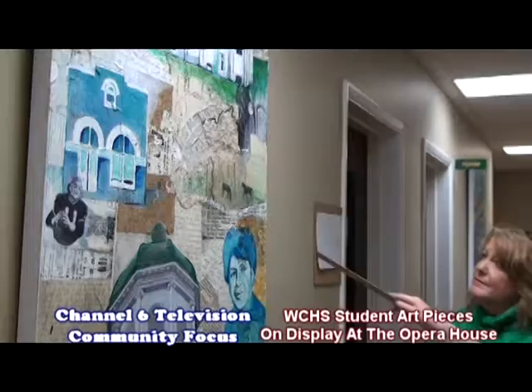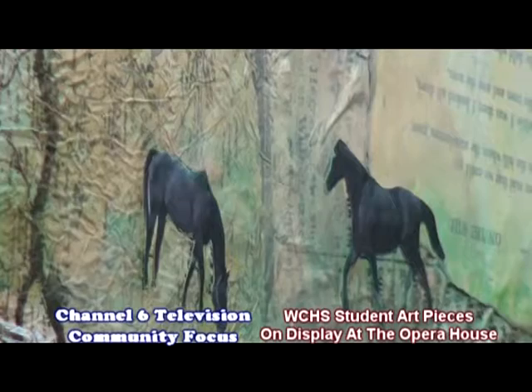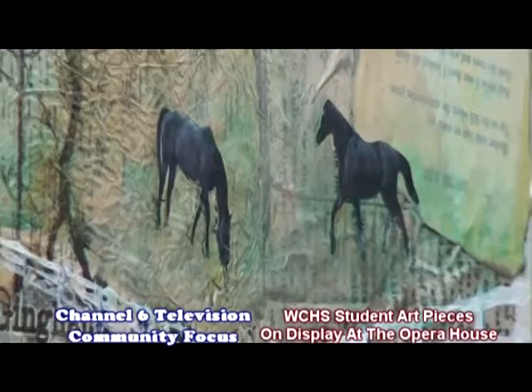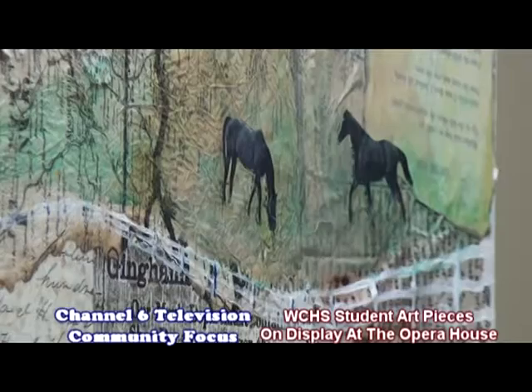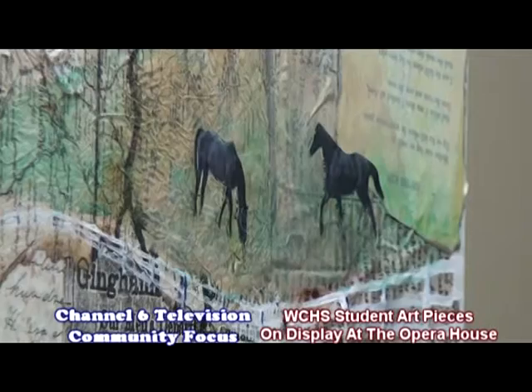The students included horses, representing two significant horse farms in Washington County. One is Calorama Farm, started in the early 1900s — an internationally known saddlebred horse farm right here in the city limits. The other is Silverton Hill Farm, a thoroughbred farm owned by Tommy and Bonnie Hamilton, who had horses in the Kentucky Derby in 2007 — Dominican and Sedgefield.